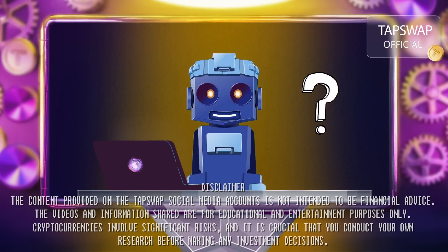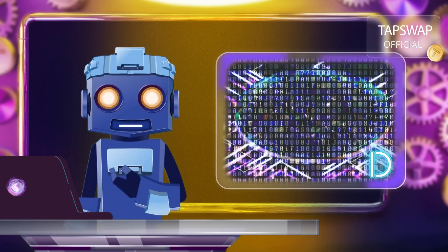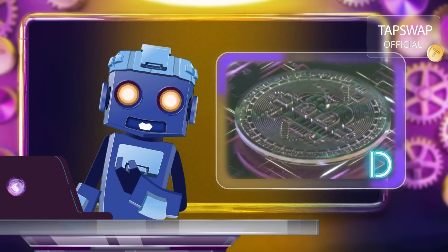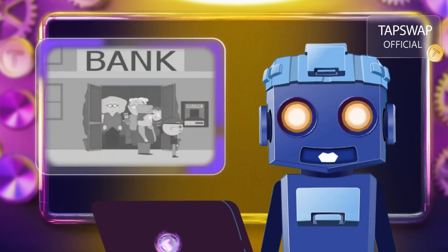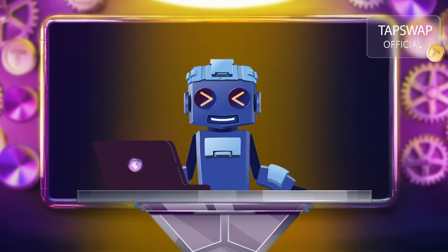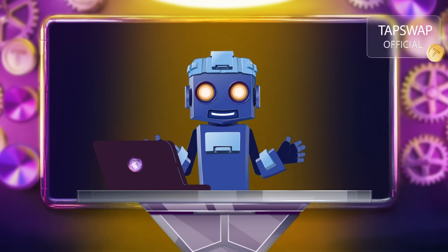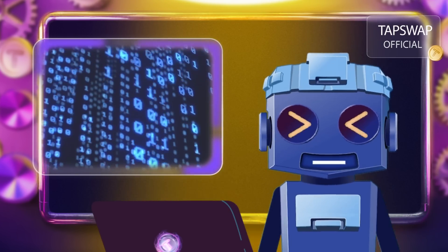So what is Bitcoin? It's a decentralized digital currency that you can send to anyone, anywhere in the world, without needing a bank. Decentralized because you don't need a bank or any other middlemen to make a transaction — just pure peer-to-peer. It uses cryptography to secure transactions and currency.